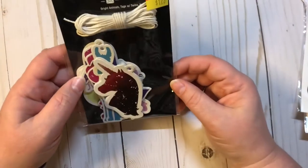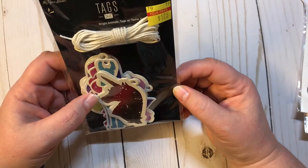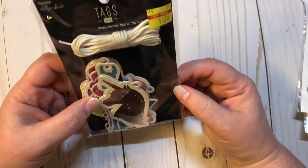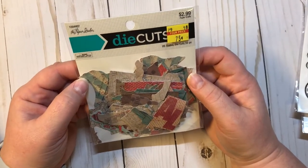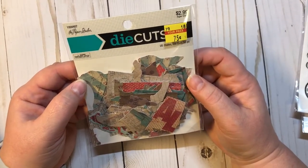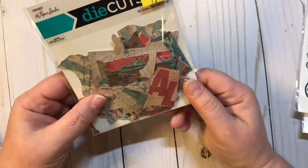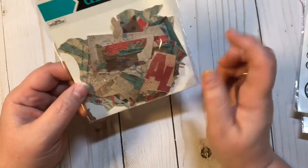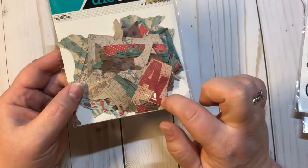I found some items I think I've hauled before but really like, so I got them again. The Bright Animals Tags with Twine by Paper Studio, $1.25. And then Paper Studio die cuts — these are the United States, 50 pieces, 75 cents from $2.99. I saw somebody else haul these and she pulled them all out — every little piece is actually a state. So I'm super excited to put those together.